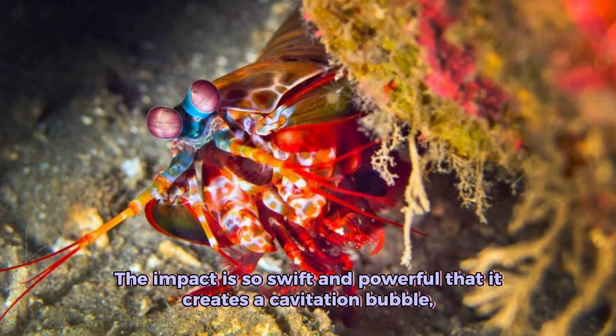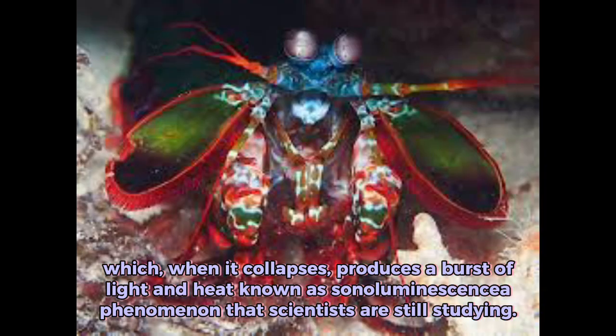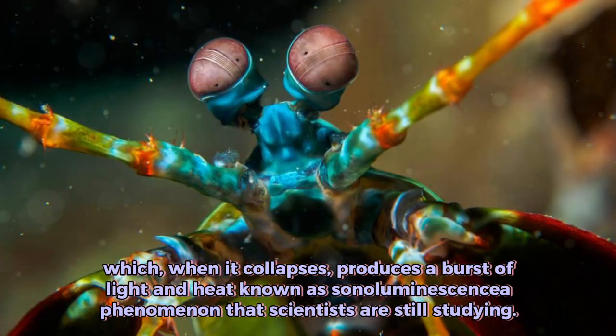The impact is so swift and powerful that it creates a cavitation bubble, which, when it collapses, produces a burst of light and heat known as sonoluminescence, a phenomenon that scientists are still studying.